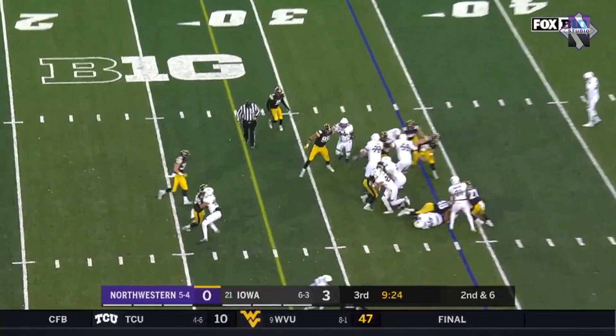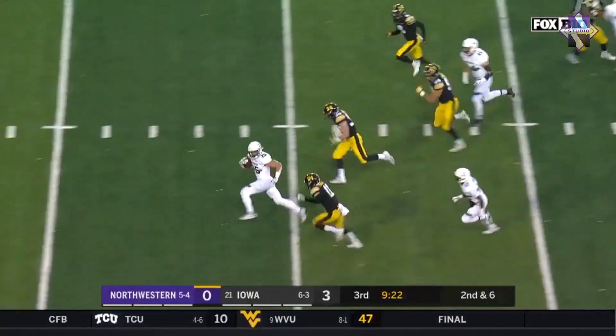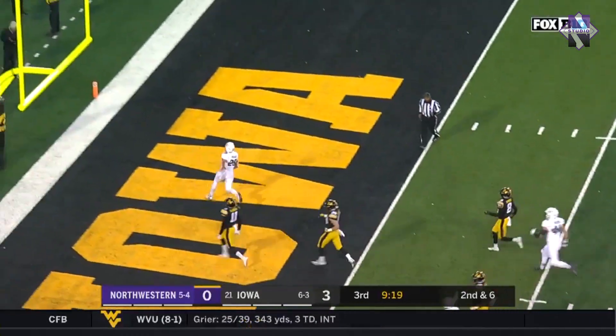They hand it off straight ahead, and Bowser has a hole for a first down. Second and six, back to the ground, and a hole for Bowser. Isaiah Bowser to the end zone — touchdown.